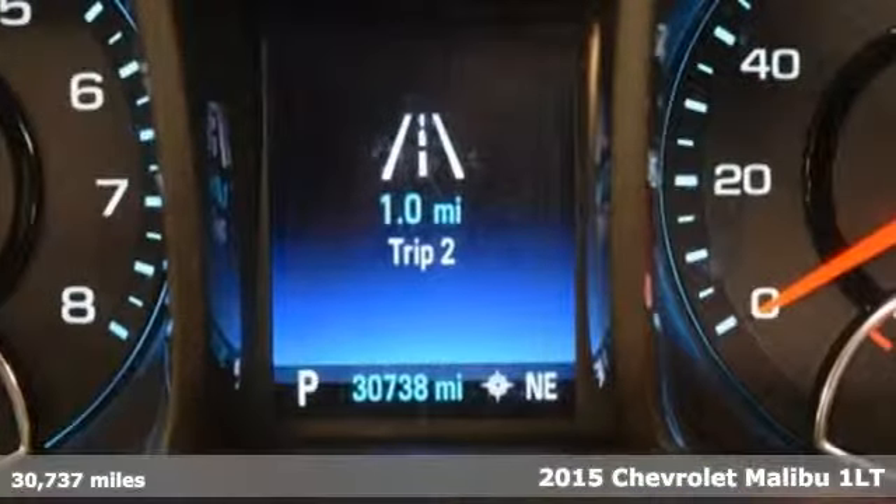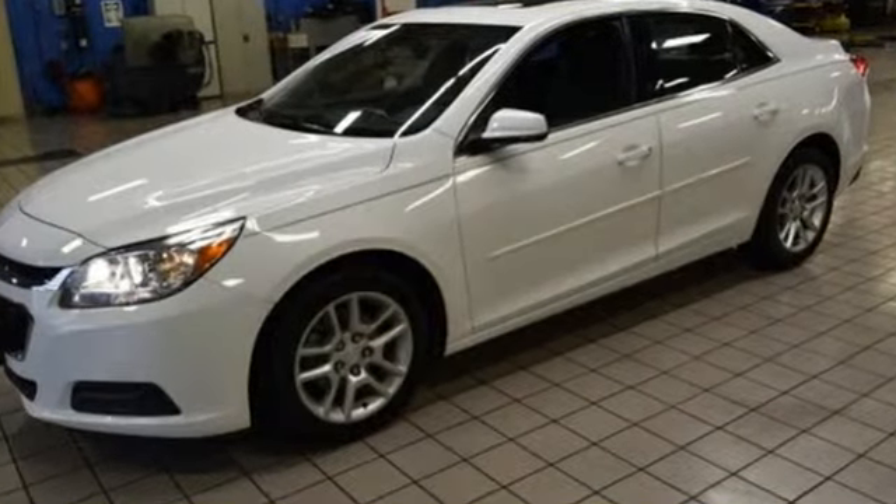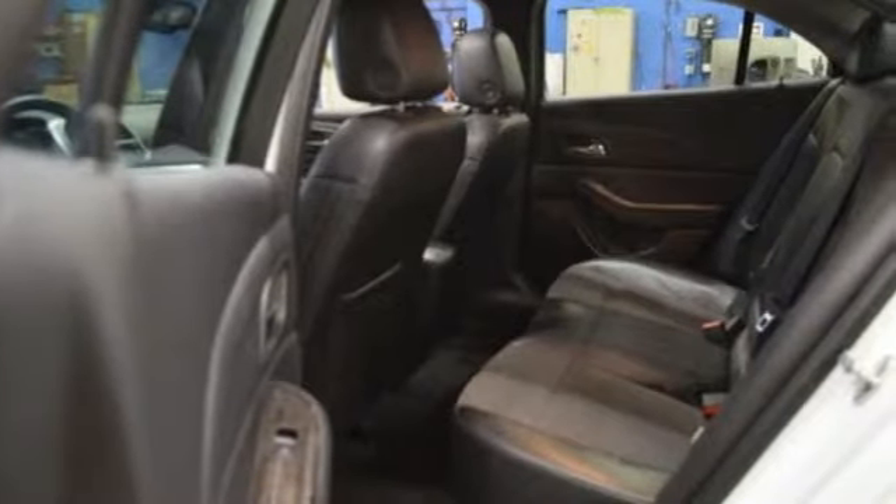It's well equipped with the features you need: streaming audio, power heated mirrors, manual tilting steering column, and auto dimming rearview mirror.